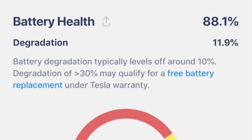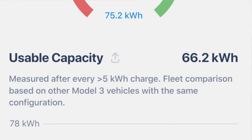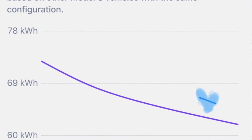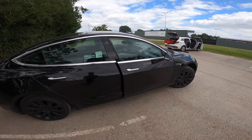The main thing we get asked about on high-mileage electric cars is the traction battery state of health. I'll overlay that now — it was 88.1% just before 200,000 miles. It's on 200,700 and something miles now.